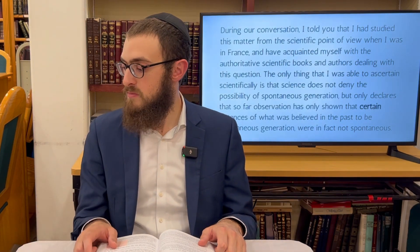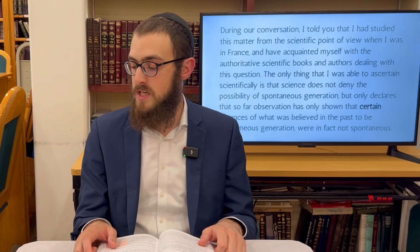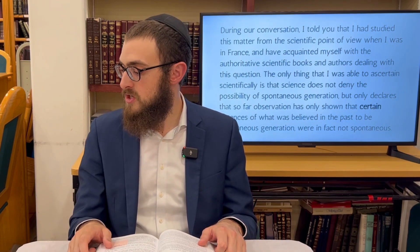In 1964 somebody wrote about this to the Rebbe, and the Rebbe wrote a very compelling letter about the issue. Even though it's not directly related to the chapter, it's important that we are aware of the Torah's position in these areas. This is from a letter of the 9th of Iyar, 5724, summer of 1964 — I'm taking out some quotes so we can appreciate the Rebbe's position.